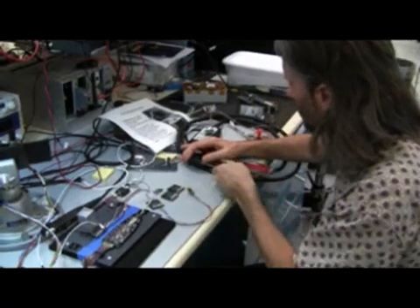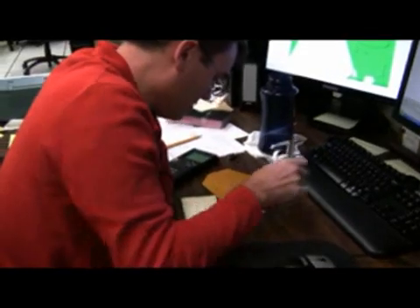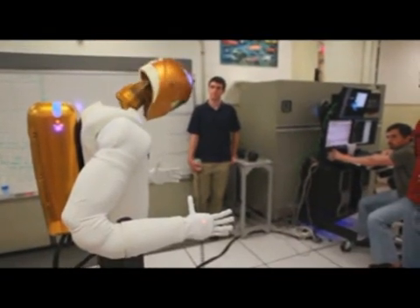The current Robonaut was developed as a result of a partnership between the NASA Johnson Space Center and General Motors. General Motors sent down a team of engineers to work side by side with the NASA engineers, developing, assembling, designing, and building the current model of Robonaut R2.